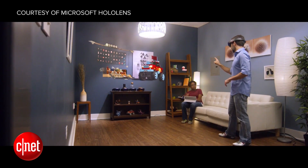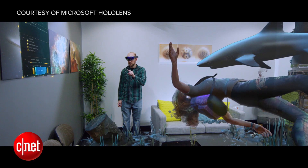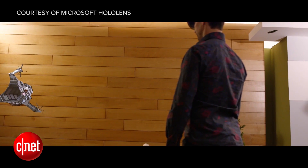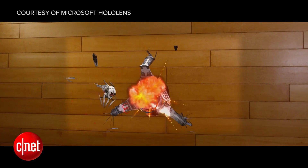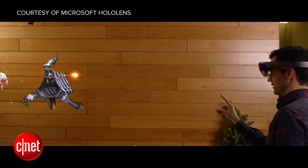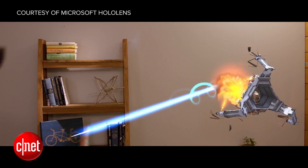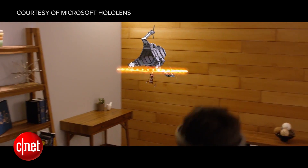These include Skype for HoloLens, a game called Fragments where you solve a crime that plays out in your own living room, and even Roboraid, which we saw a demo of at a Microsoft event last October. Devices start shipping at the end of March.